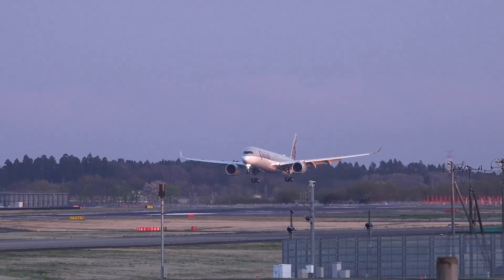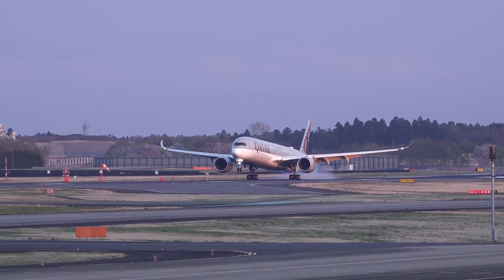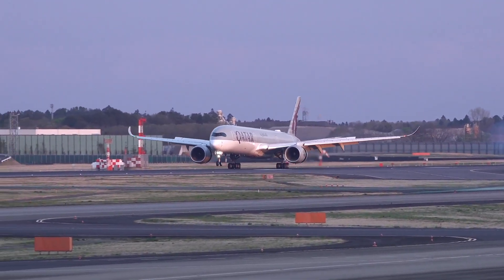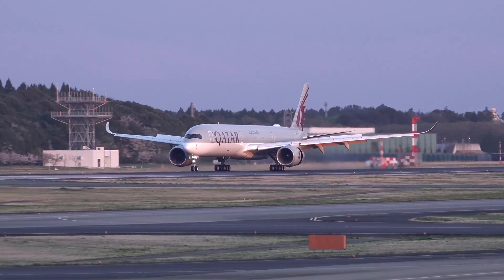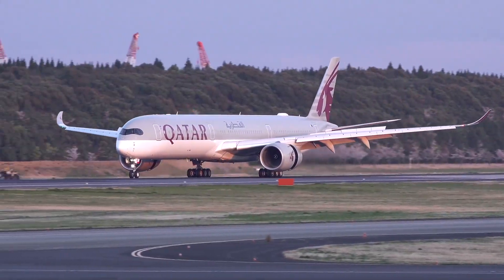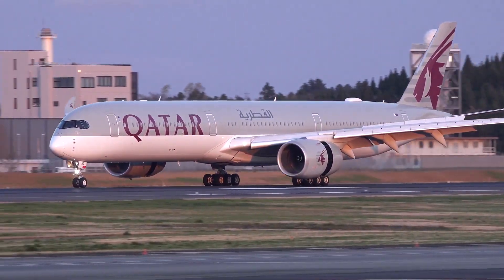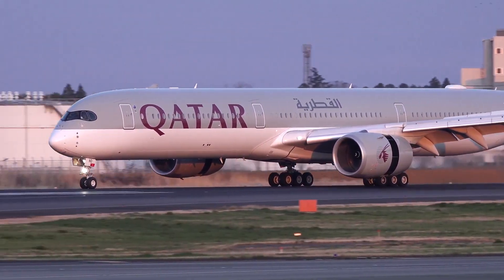The ATSB also uncovered a range of deeper issues, including coordination among the involved organisations that allowed frontline problems to emerge. For the flight crew, the occurrence highlights the importance of vigilance, communication, and decision-making in adverse situations. The ATSB found that surprise, uncertainty, time pressure, and ineffective communication between the two pilots during the takeoff probably led to stress and a high cognitive workload, which resulted in them not being able to reject the takeoff in time, reducing their capacity to interpret the situation and make a decision early enough.